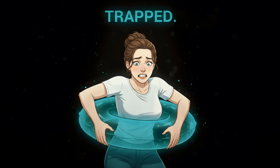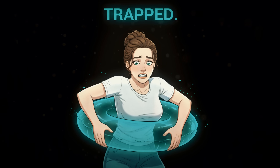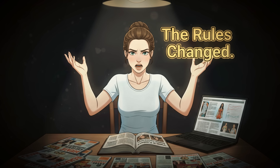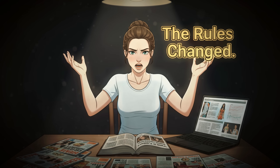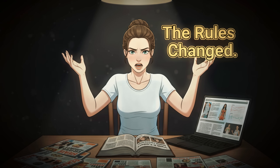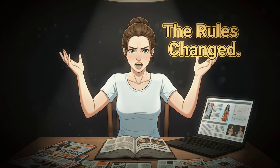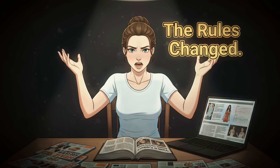It honestly felt like I was wearing a permanent tight inner tube that nothing could deflate. I finally realized that menopause had completely rewritten my body's rulebook, and it was so frustrating because nobody had ever warned me about the real culprit behind that midsection weight gain.